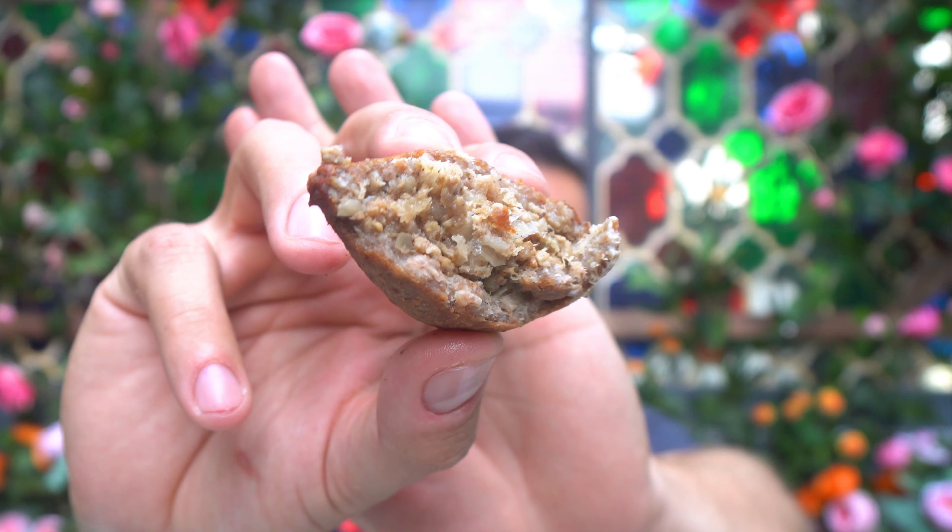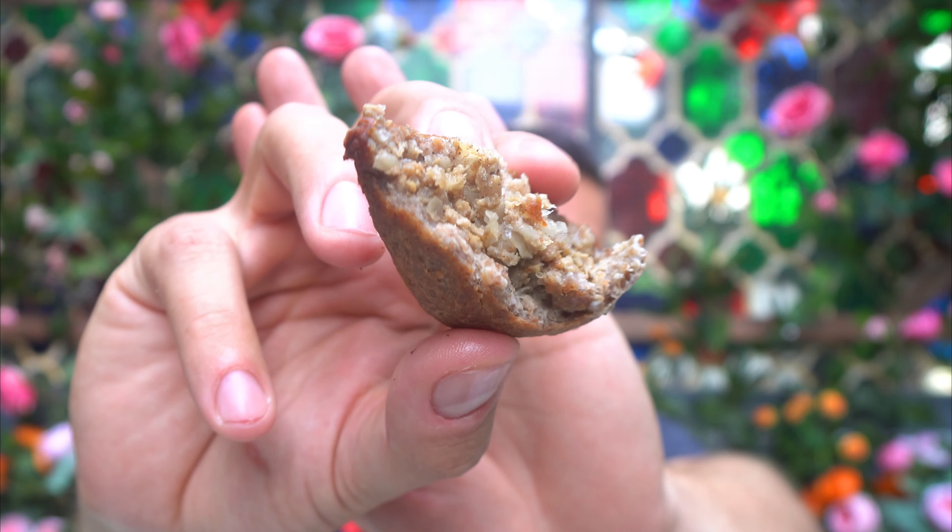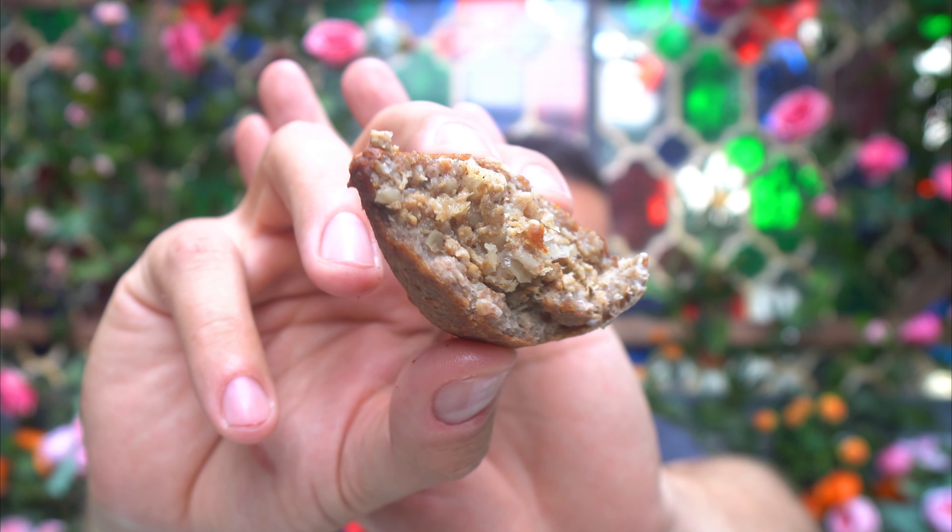Moving on to the falafel — how cute is that? The falafel is like a chickpea patty. There's some parsley in there, some coriander. Just get some of this, dip it into one of the sauces — into the hummus even. Awesome.